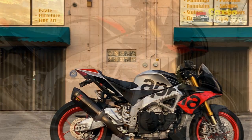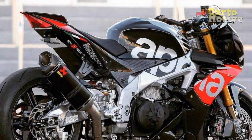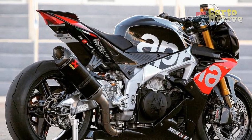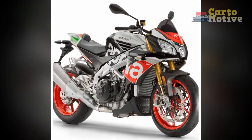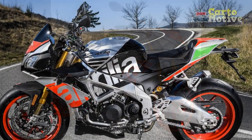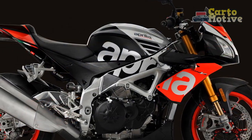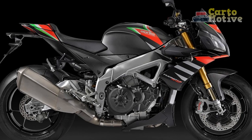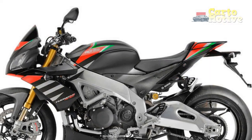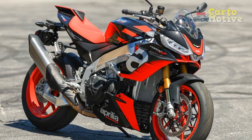Pros of the Aprilia Tuono V4 1100 Factory. 1. Powerful V4 Engine: The 1077cc V4 engine delivers a staggering 175 horsepower and 89 lb-ft of torque, providing exhilarating acceleration and top-tier performance. 2. Exceptional Handling: Equipped with premium suspension components and precise steering, the Tuono V4 1100 Factory offers outstanding agility and stability, making it a joy to ride in corners and on various terrains. 3. Advanced Electronics: The APRC system provides a comprehensive suite of electronic aids, including traction control, wheelie control, launch control, and quick shifter, enhancing both safety and performance. 4. Premium Design: Italian craftsmanship is evident in the bike's sharp and aggressive design, premium materials, and meticulous attention to detail, making it visually stunning.